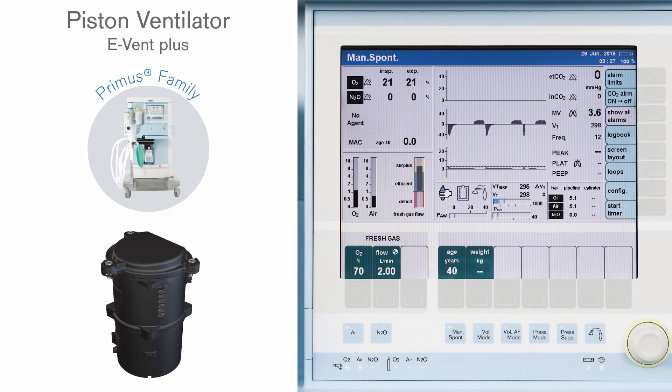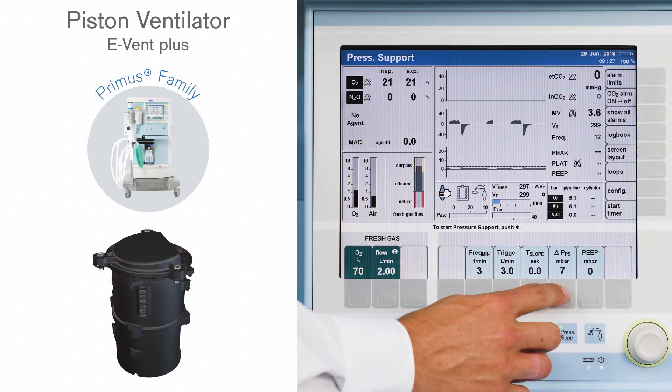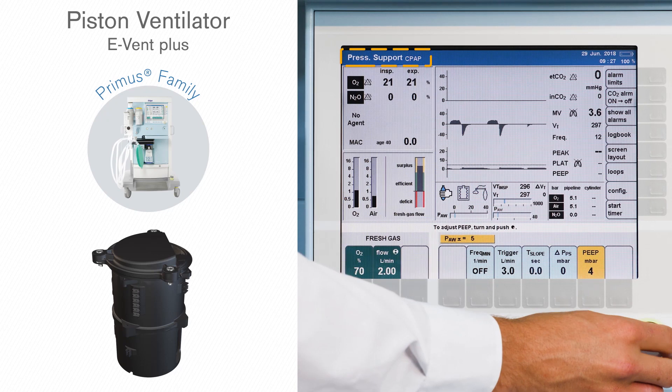The Draeger Primus family devices have a piston ventilator, the Event Plus, which can also apply an active CPAP in pressure support mode by setting the pressure support to zero millibar and the PEEP to an adequate value.